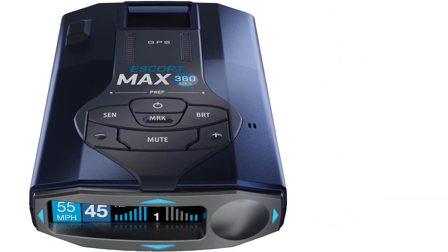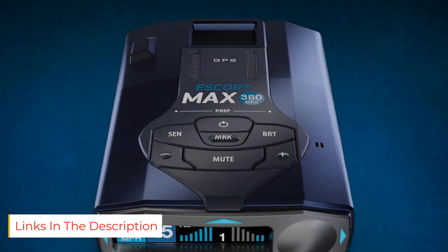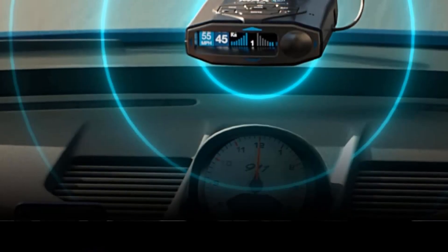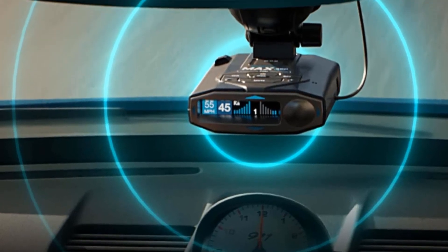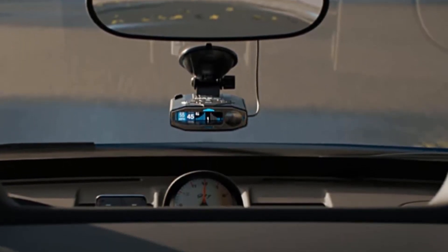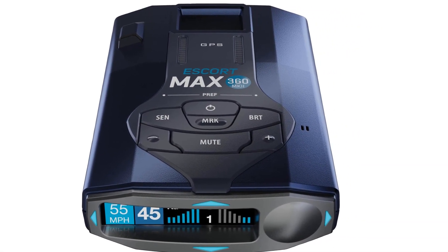The device allows you to customize features such as brightness level, meter type, power-on indication, and auto-mute on supported devices according to your driving requirements. The voice/visual alerts keep you aware of potential dangers without taking your eyes off the road, and it is easily hidden from RDD devices. The Defender database provides alerts of red light and speed camera locations, and the variable speed sensitivity feature adjusts sensitivity levels automatically without manual switching between highway and city modes.